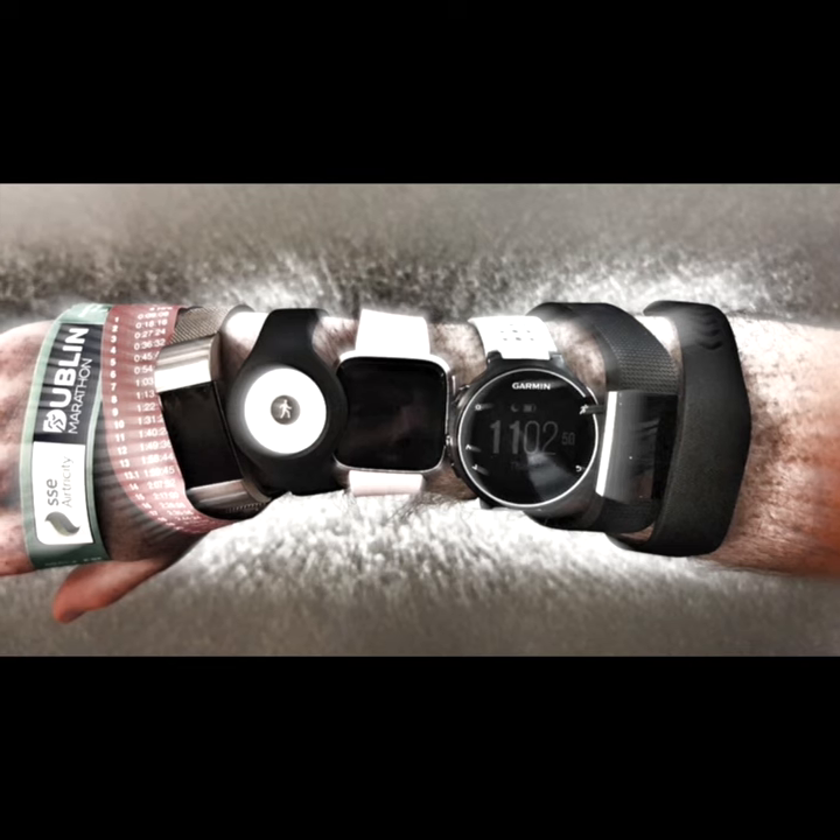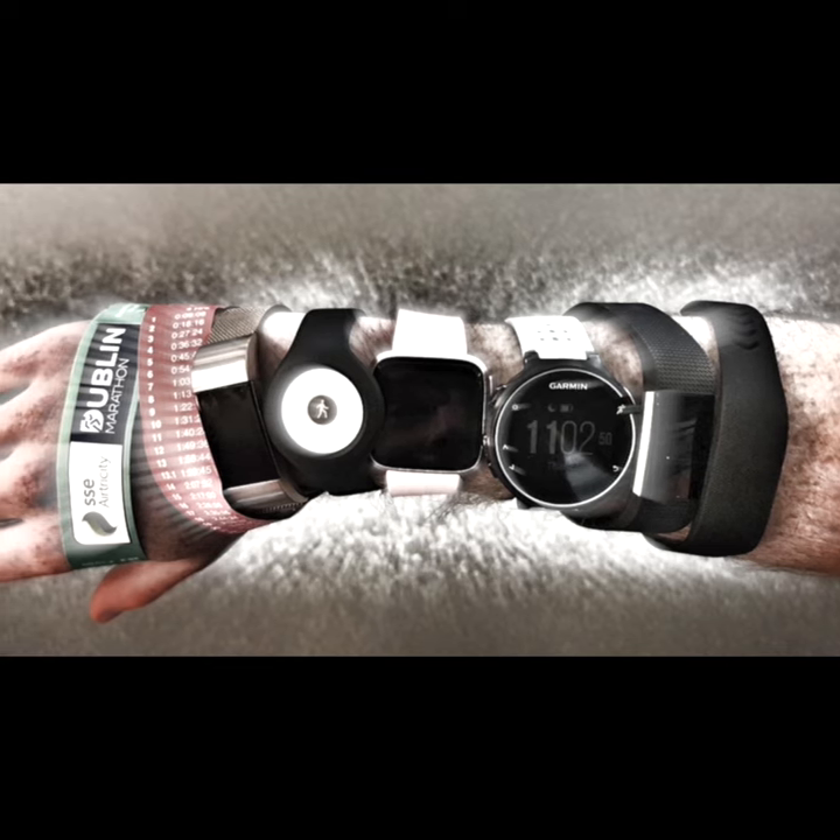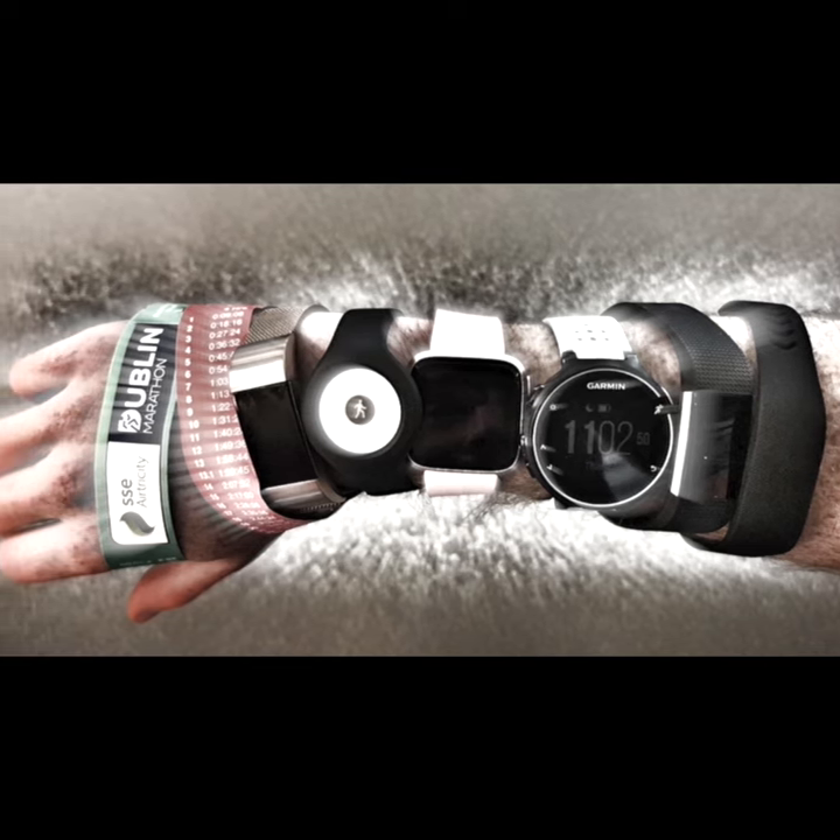Watches, wristbands, rings, socks, foot soles and earbuds can gather data about pace, heart rate, energy expenditure, blood oxygenation, respiratory rate, cadence and body temperature.